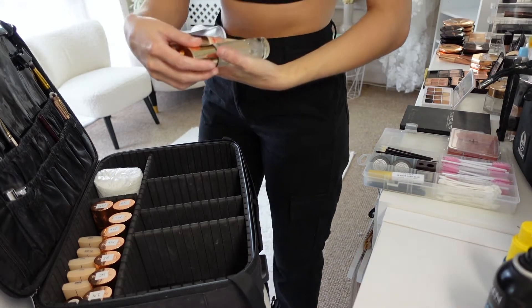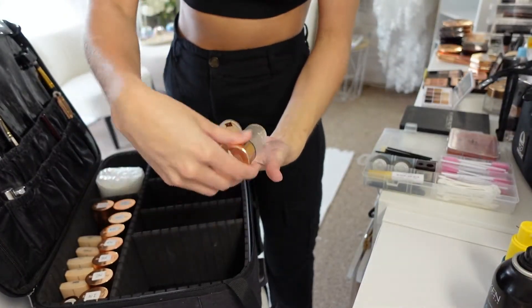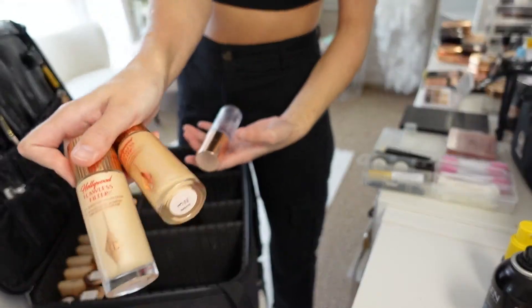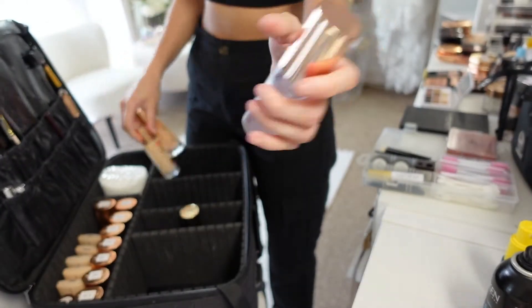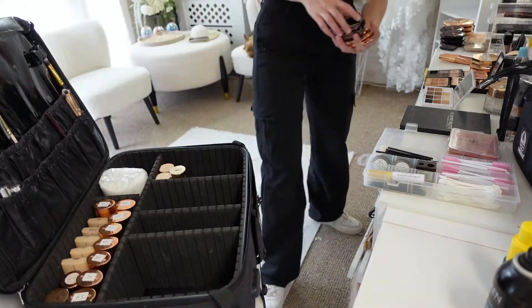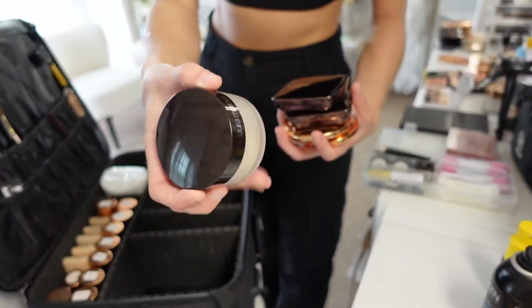Next I'm going in with primers. I use my Vcentre on Blur Primer, my Charlotte Tilbury Hollywood Flawless Filters in shade one and three, and then this is my setting spray by Charlotte Tilbury. I just pack all of those as well. Next I'm going in with setting powder - I've got my Laura Mercier Translucent Setting Powder already in here.